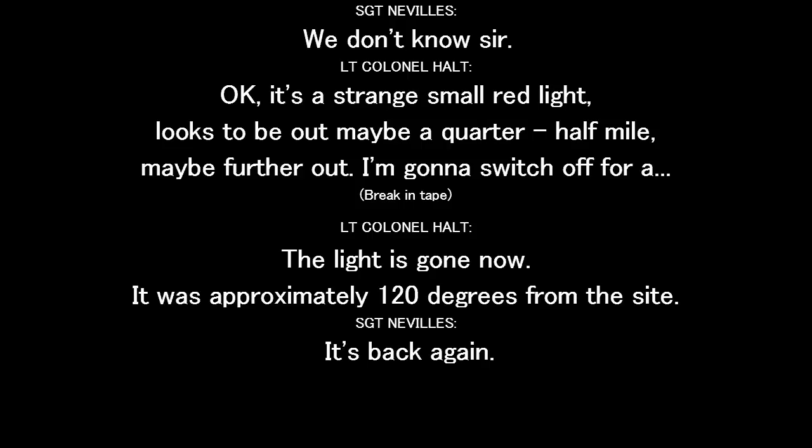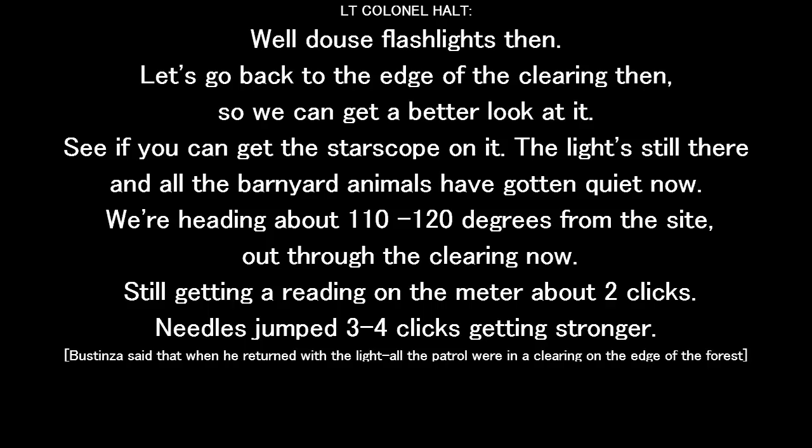I'm going to switch off. The light is gone now. It was approximately 120 degrees from the site. Is it back again? Yes, sir. Oh, that's the flashlight, sir. Let's go back to the edge of the clearing so we can get a better look at it — see if we can get the star scope on it. The light's still there, and all the barnyard animals have gotten quiet now.